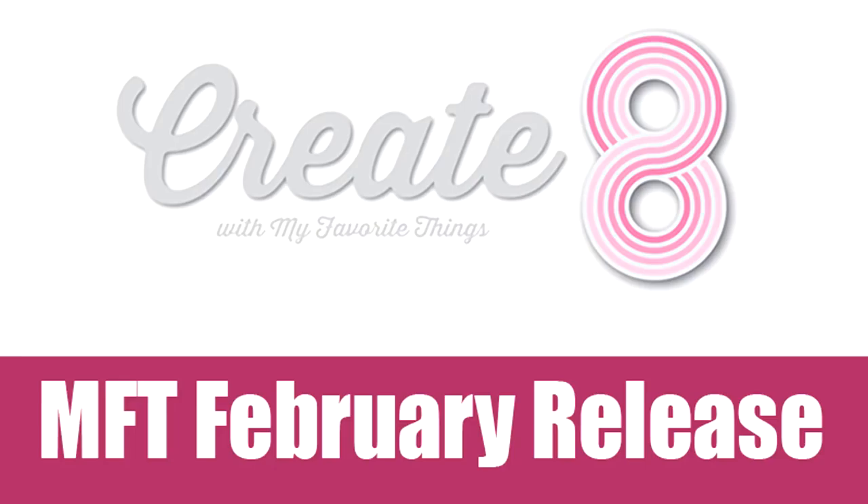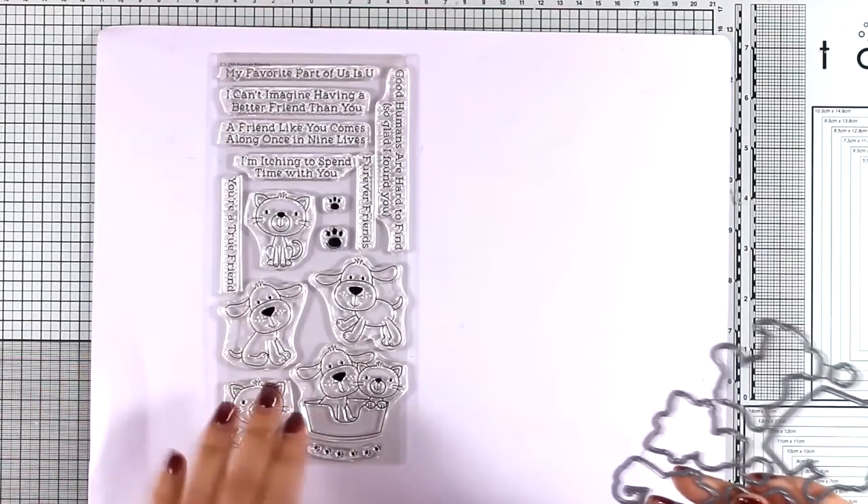Hi everyone, it's Vicky here and welcome back. Today we are going to take a close-up look at all the products that have been released by My Favorite Things for the month of February, and then I will be back tomorrow and the day after with eight cards in total putting most of these supplies into use. So let's start with the first stamp set for today.